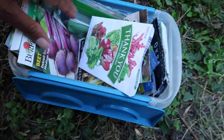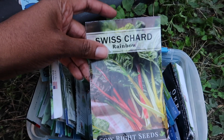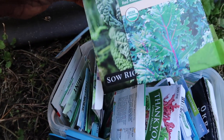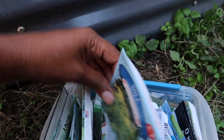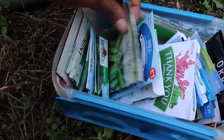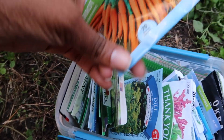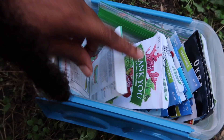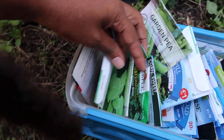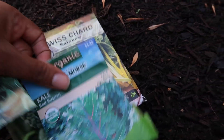So we've done lettuce, we've done beets. We need to get some Swiss chard in there, some kale, and some collards. I noticed my carrot packet is completely empty, so we definitely need to get carrot seeds. We'll go ahead and get collards and kale in next.